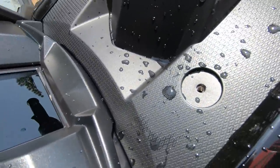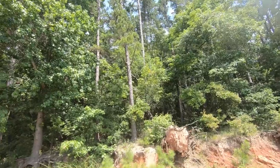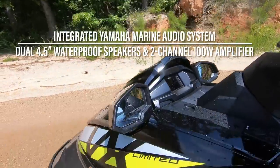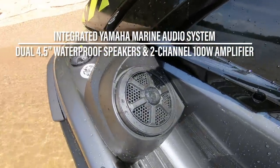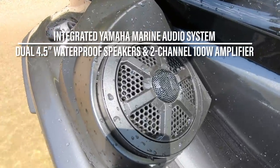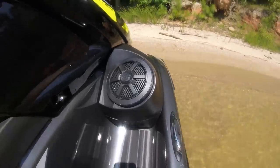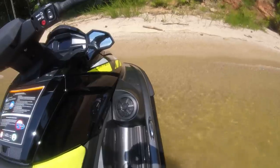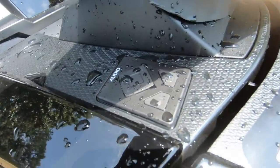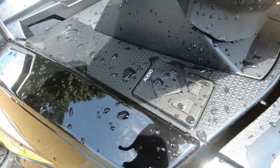Like a GPS or an action camera. One unique option for the VX series, except for the base model VX and VXC, is the availability of a factory-installed marine audio system comprised of twin 4.5-inch waterproof marine speakers, an integrated two-channel 50-watt per-channel amplifier, and a low-voltage regulator to protect the battery, all operated by an easy-to-access control pad found below the handlebars on the left-hand side.